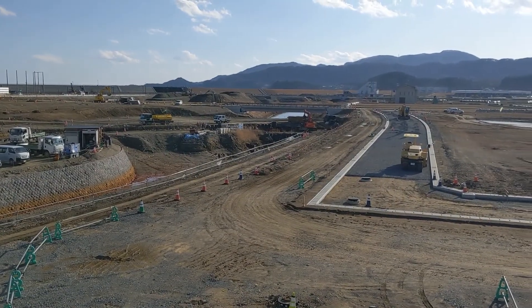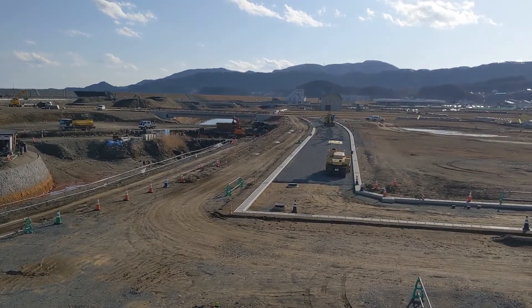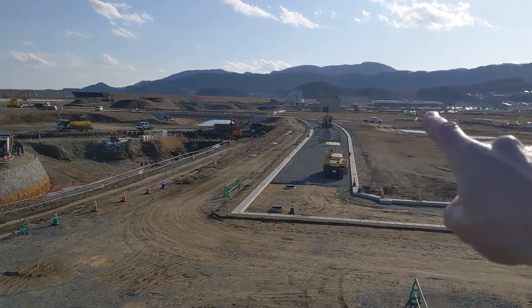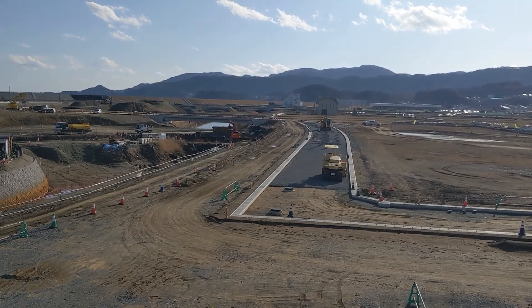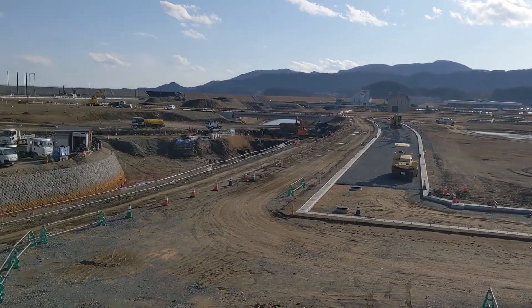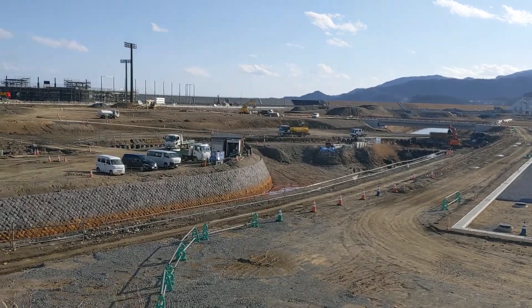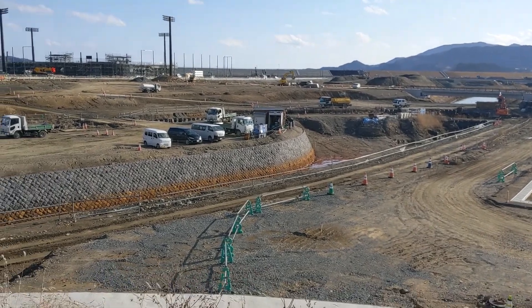Here's a different view. The memorial park is over there in the distance. You can see the floodgates in the far distance and the sea wall on the horizon. This is the former site of Rikuzentakata.